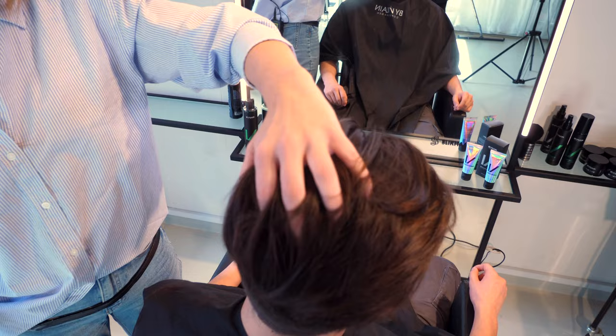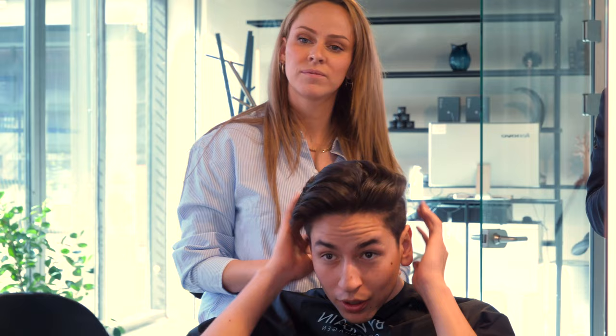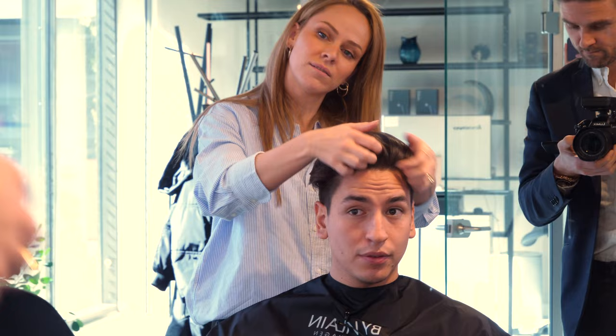So David, how long have you had this shorter hairstyle? For about a year — before that it was long hair down, and then I just wanted to get a new fresh haircut. Yeah, it's a bit more fresh with the shorter sides. Exactly. Looks much better.